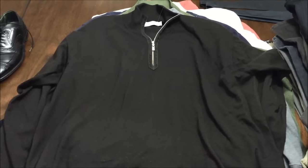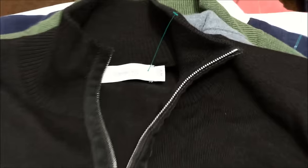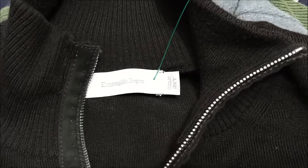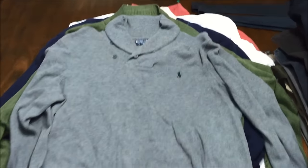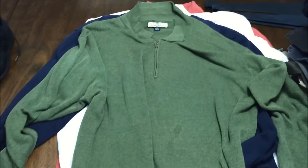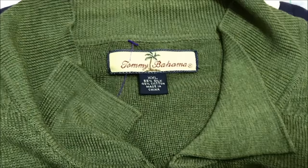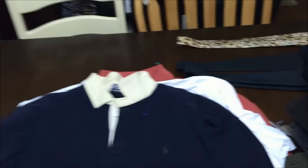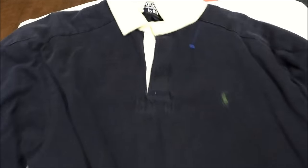Got this Ermenegildo Zegna wool half zip sweater, nice size 2XLT. Got this Polo Ralph Lauren sweater — decent, that was a large. Tommy Bahama half zip, double XL. Polo Ralph Lauren rugby long sleeve polo, that was an extra large.